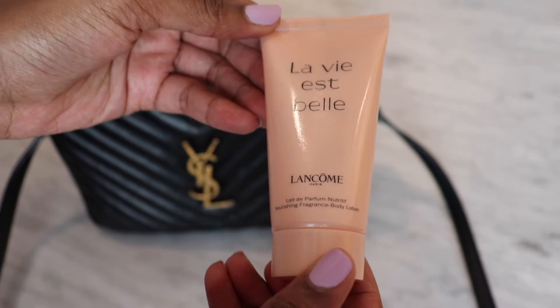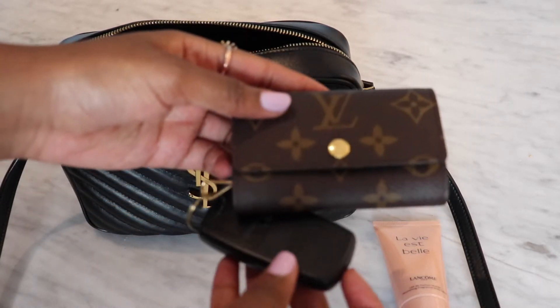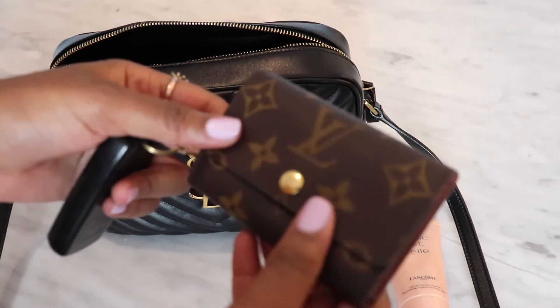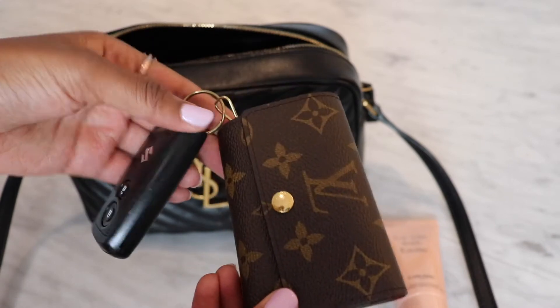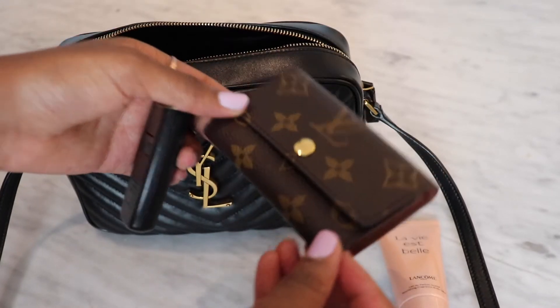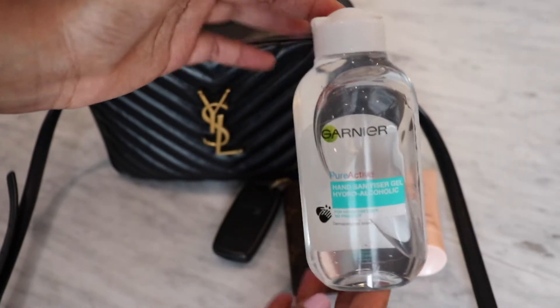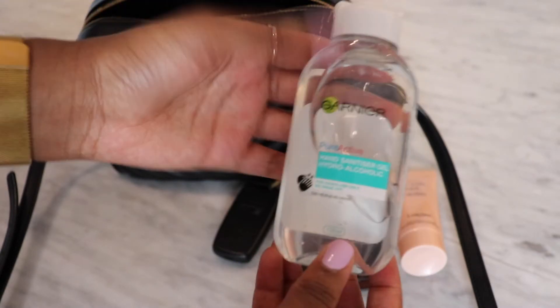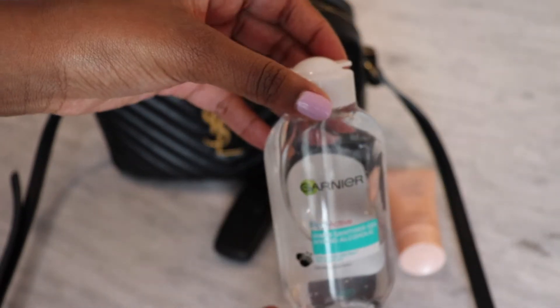I always have a hand cream in my bag. Next up, we have the Louis Vuitton six-key holder — I always keep this in my bag. Sometimes I'll put the key fob inside, but it just makes it bulky so I have it dangling. I also have a hand sanitizer — this is pretty crucial. It's actually a decent size, 125ml, and I'll always have this in my bag.